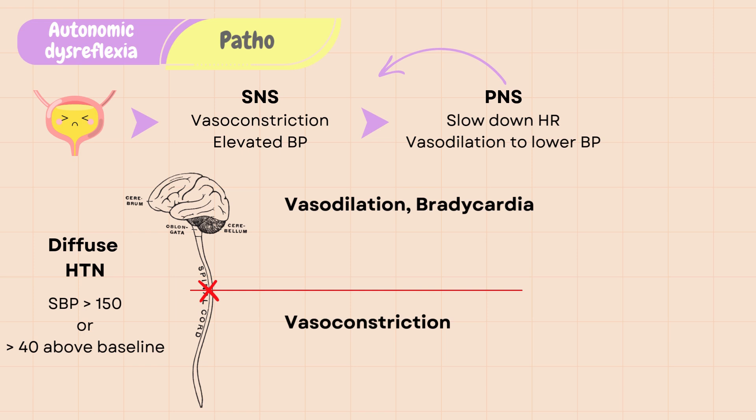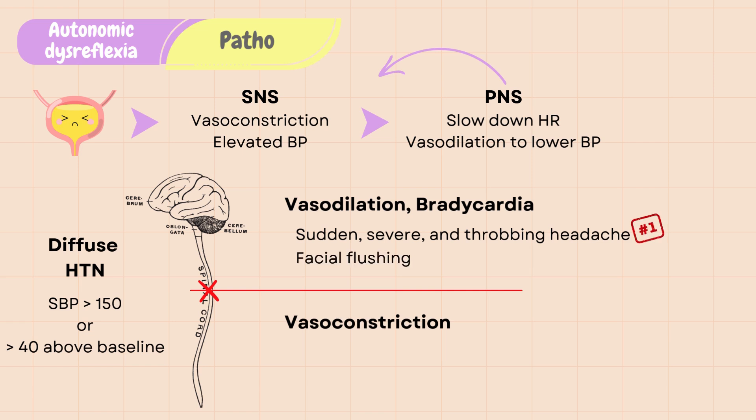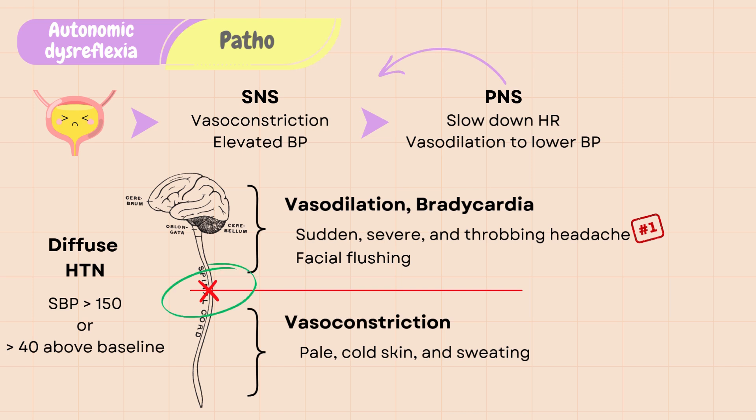Because of vasodilation above the site of injury, it causes sudden, severe, and throbbing headache, which is usually the first symptom, and there is also facial flushing due to vasodilation. Below the site of injury, vasoconstriction causes pale, cold skin and sweating in the lower part of the body. If a patient with a history of spinal cord injury at T6 or above presents with severe headache and elevated blood pressure, it is highly suggestive of autonomic dysreflexia.